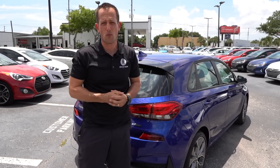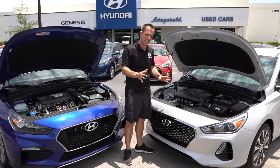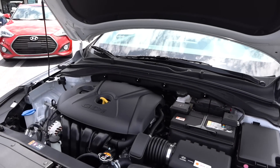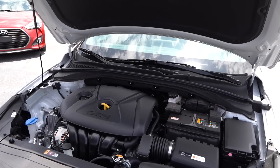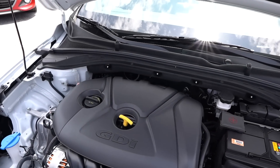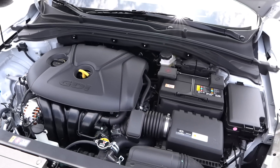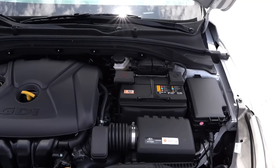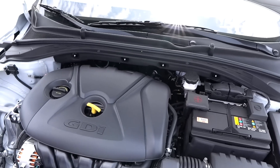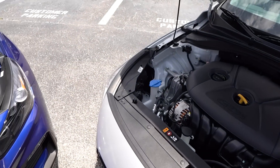Let's pop the hoods and see what we're working with. Starting with the standard Elantra GT: that is a 1.6-liter naturally aspirated engine putting out 161 horsepower, mated to a six-speed automatic transmission — not a DCT. Very clean under the hood, nothing too exciting, but that's okay because this is a perfect daily driver to get you wherever you want to go with the flexibility of a hatchback.